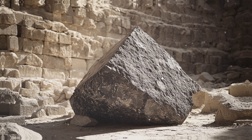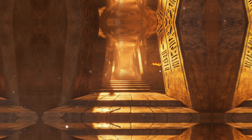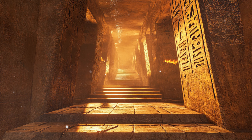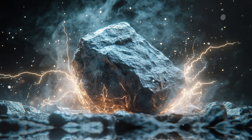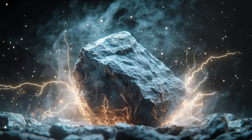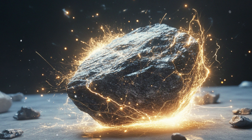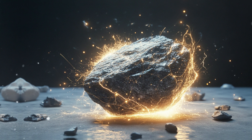Granite, used extensively in the internal chambers — especially the King's Chamber — is a much denser and harder stone compared to limestone. The granite blocks were transported from quarries in Aswan, over 500 miles away, suggesting the immense importance of this material. Granite is rich in quartz, known for its piezoelectric properties: when mechanical stress is applied to quartz, it generates an electric charge. The precise cutting and placement of these massive granite blocks further indicate an advanced understanding of the material's properties and potential applications.